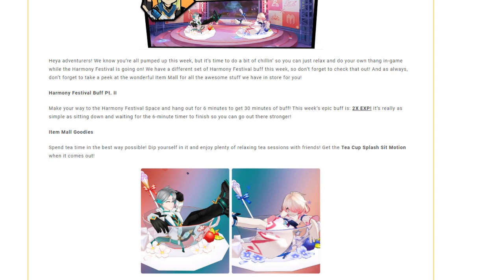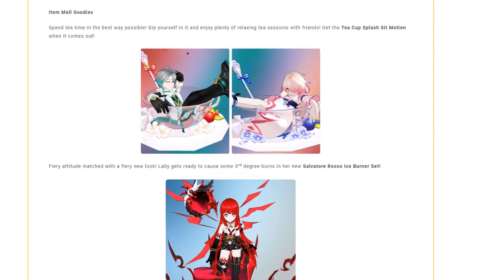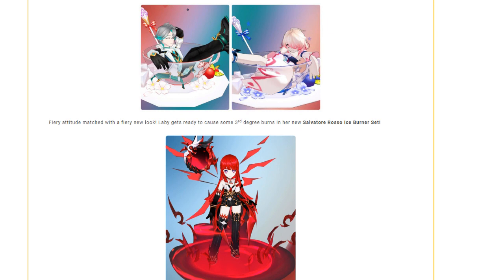So it's pretty good for those grinding out ERP or coming into the game fresh and trying to level up your character. The item mall goodies are the teacup splash sit motion for Ain and Levy, and Levy gets her Salvatore Rosso ice burner set — a really good IB set for outputting lots and lots of damage.